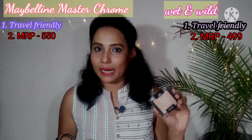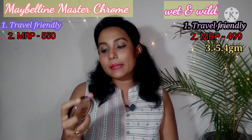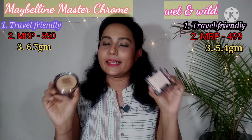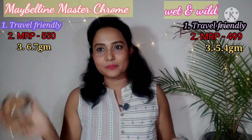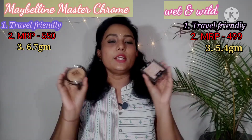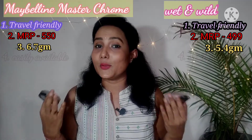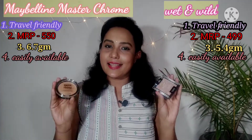In Wet and Wild you get 5.4 grams, while Maybelline Master Chrome gives you 6.7 grams, so quantity-wise Maybelline is slightly more. Regarding availability, both are easily available on Amazon, Nykaa, Purple, and Myntra — both are easily available online.